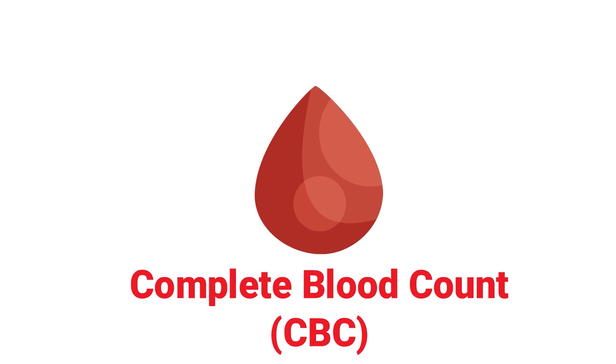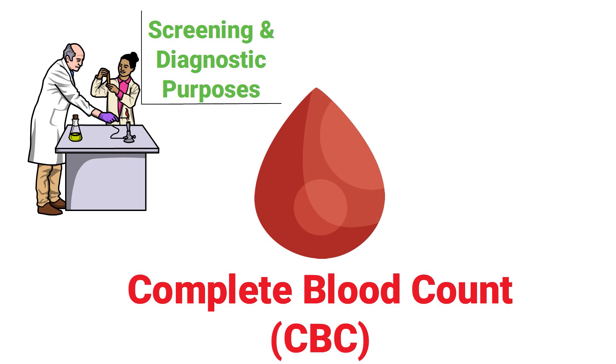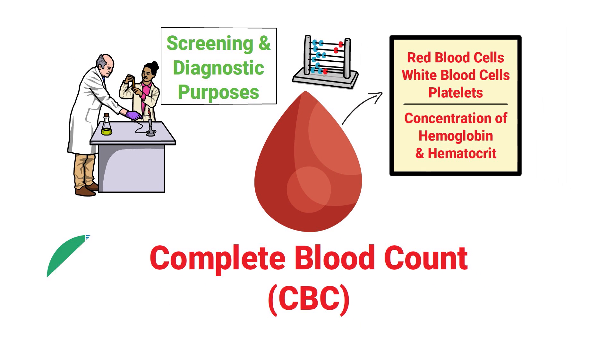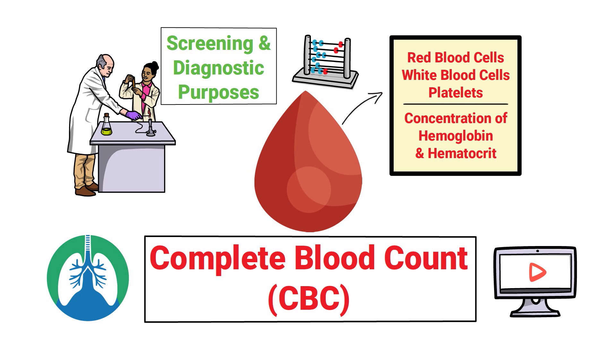A complete blood count refers to a group of medical laboratory tests for screening and diagnostic purposes that analyzes the counts of red blood cells, white blood cells, and platelets, as well as the concentration of hemoglobin and hematocrit. We created this video to cover the medical definition and provide a brief overview of the topic, so if you're ready, let's get into it.